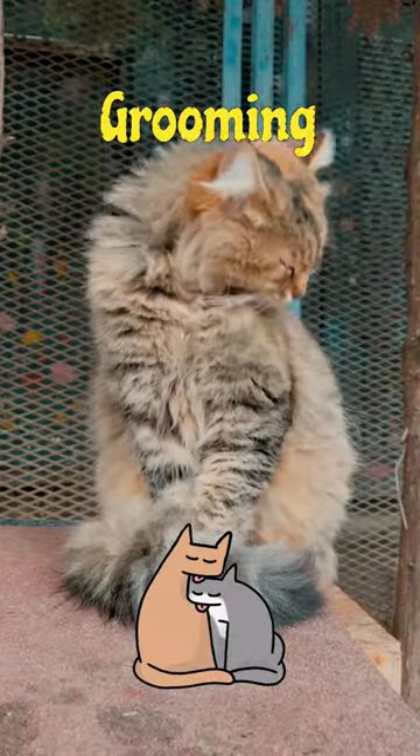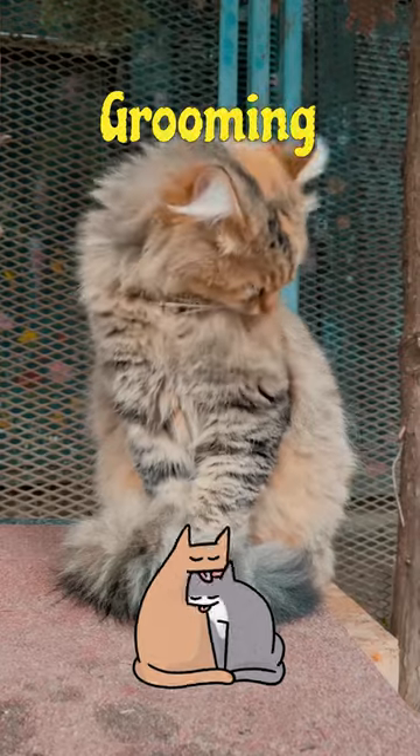Cats groom themselves to keep clean and show contentment. Excessive grooming or licking in a specific area could be a sign of discomfort or a health issue.